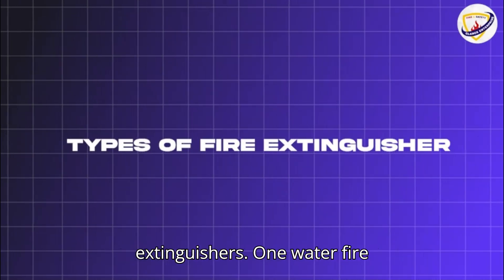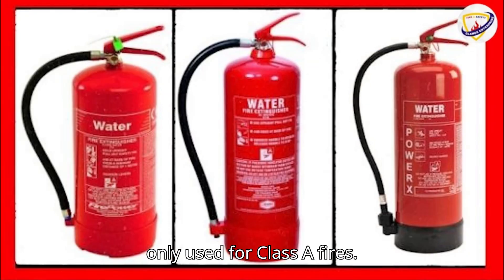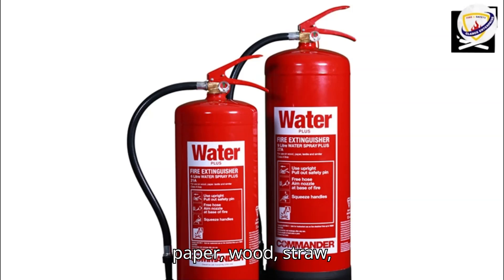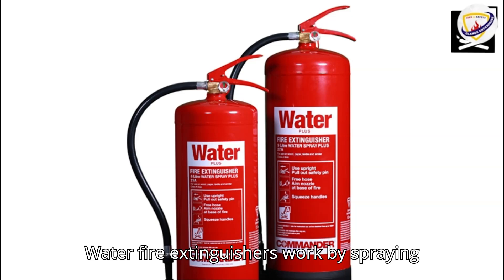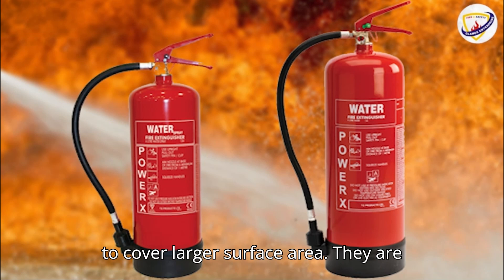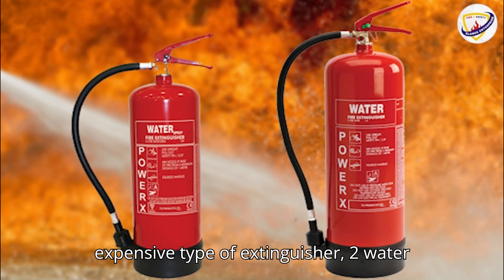Types of fire extinguishers. One: water fire extinguishers. Water extinguishers are only used for Class A fires. Therefore, red-coated extinguishers can be used to tackle fires caused by ignited paper, wood, straw, coal, rubber, solid plastics, and soft furnishings. Water fire extinguishers work by spraying water from the spray nozzle, which helps to cover a larger surface area. They are the simplest, most common, and least expensive type of extinguisher.